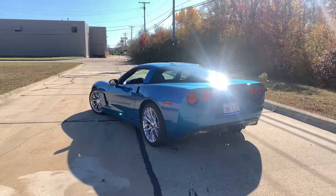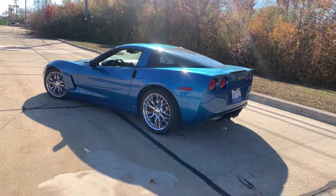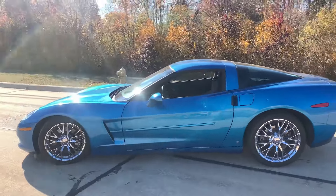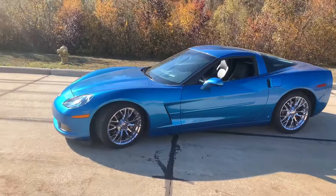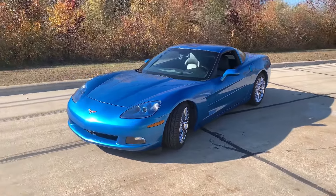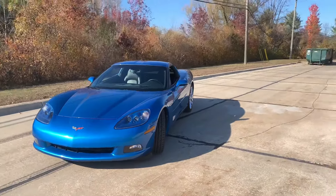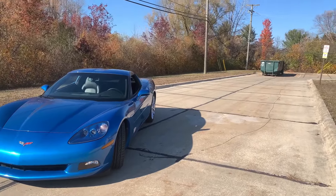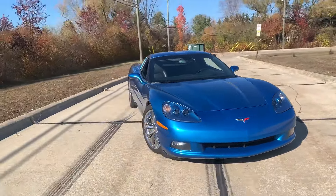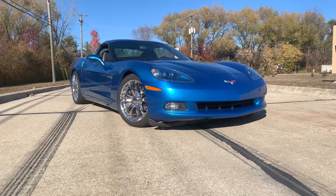I hope you guys enjoyed this personal buyer's guide for a C6 Corvette — just the things I looked for. If you have any questions on anything I mentioned or topics I didn't cover, put them in the comments and I'll respond. If you're interested in how this car builds out — maybe a heads cam, some cosmetic mods, Z06 wide-body fenders to fit a bigger tire — make sure to subscribe and follow along. Until next time, peace out!